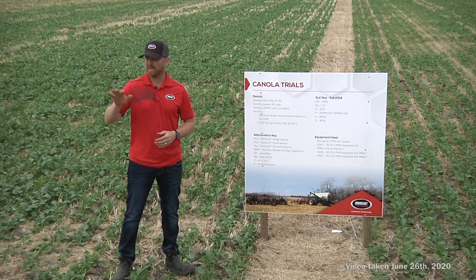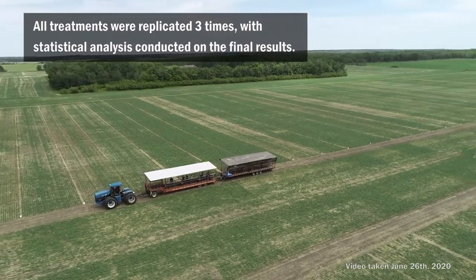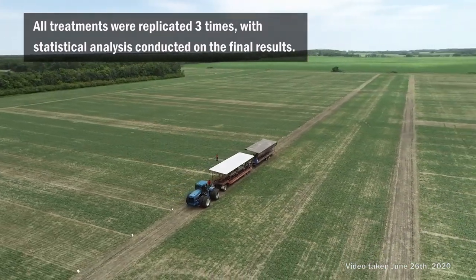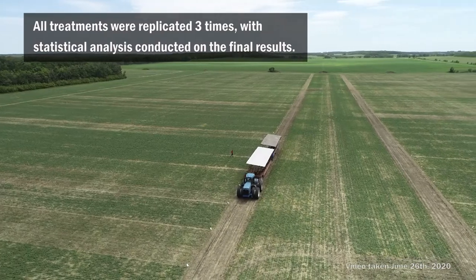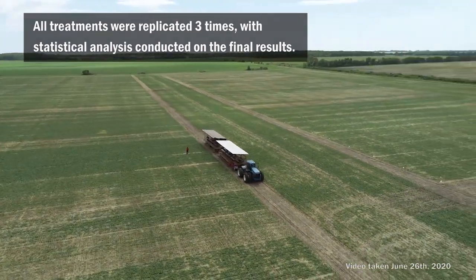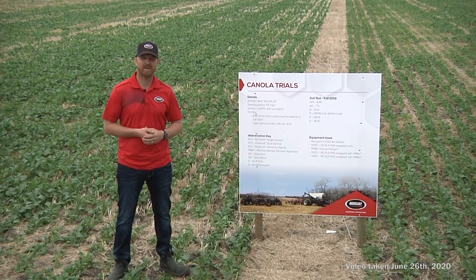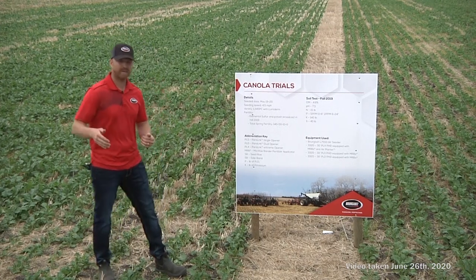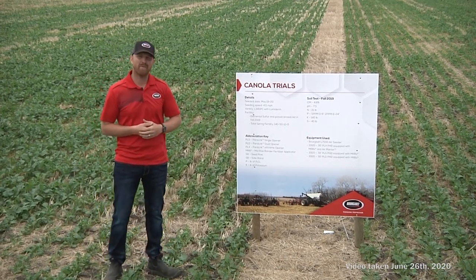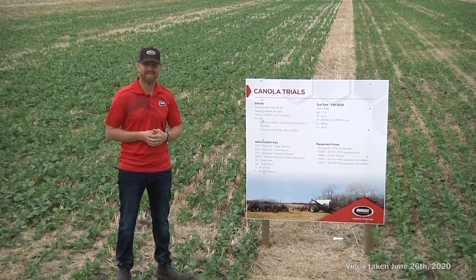In general, we have about 114 different trials where we're playing around with different drills, openers, and fertilizer placement. All of our treatments are 400 feet long by 30 feet wide. We do plant stand checks where we take three different areas in each treatment, doing about a five-foot square in each, and then average out our plant stands.